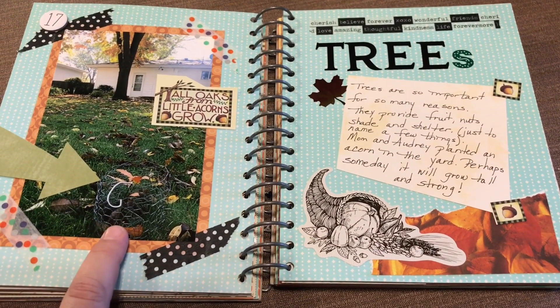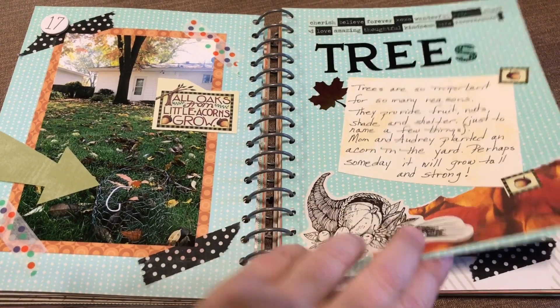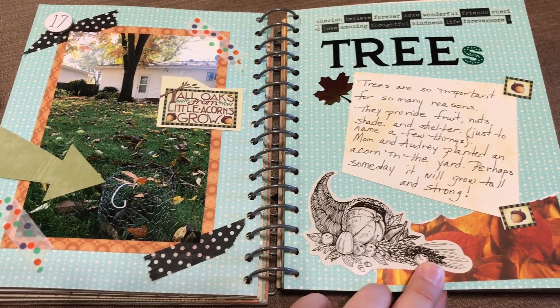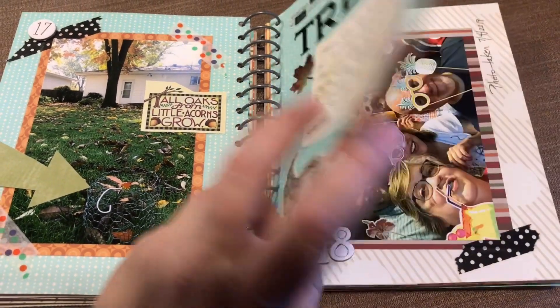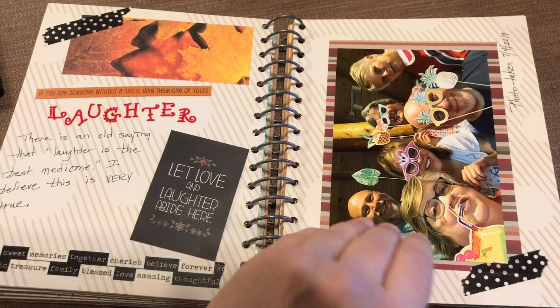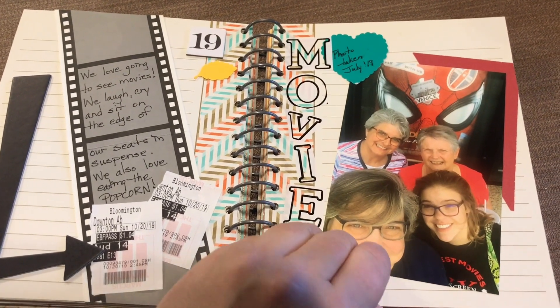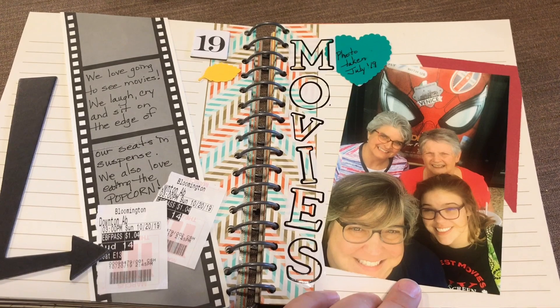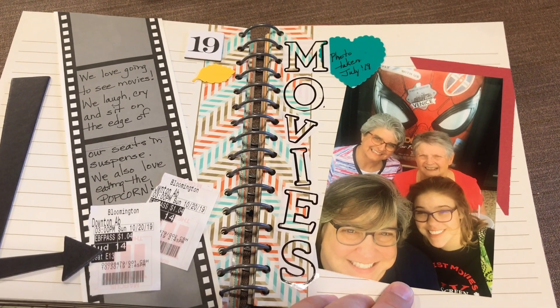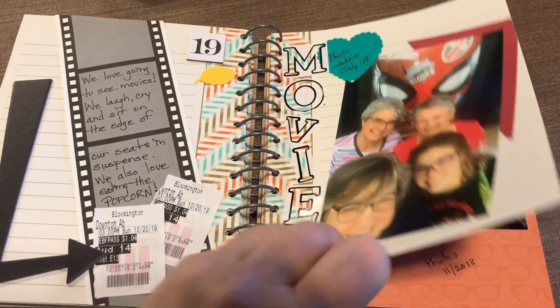Trees — this is a little tree that was planted in my mother's backyard from an acorn. It will be interesting to see how it thrives. Laughter. Movies — we have a blast going to movies, we love to eat popcorn, and we enjoy all types of movies. The only genre I don't enjoy is horror movies.